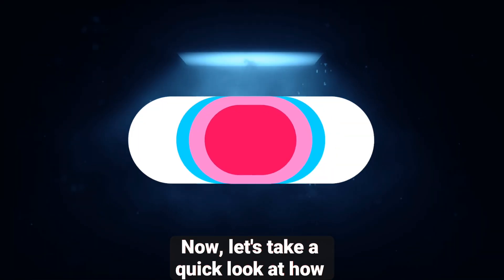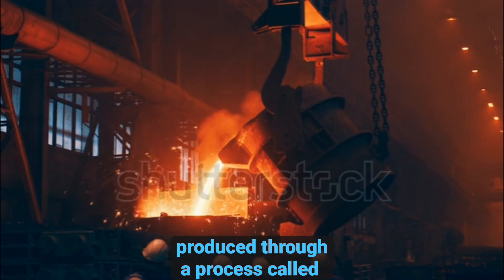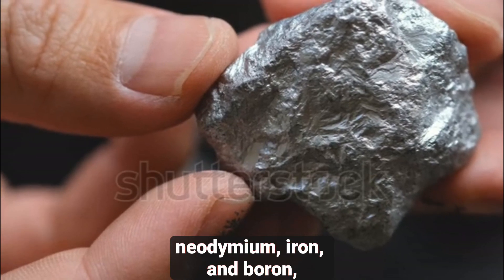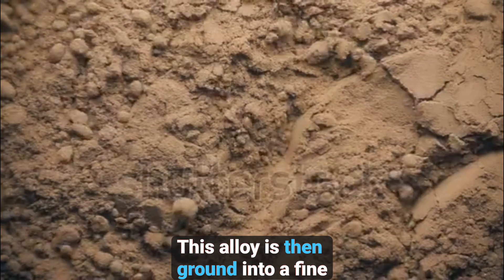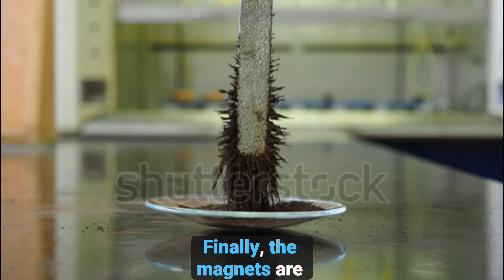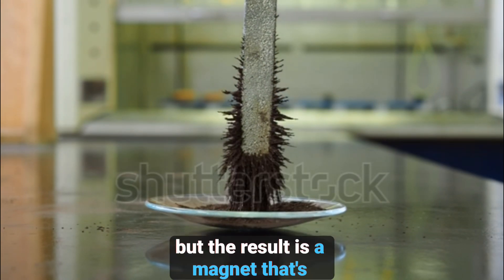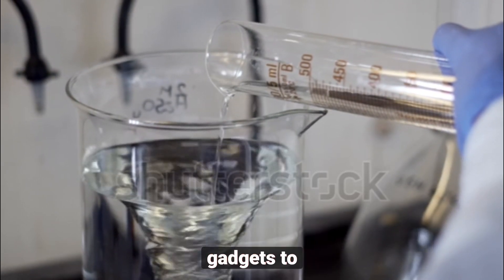Now, let's take a quick look at how these magnets are made. Neodymium magnets are produced through a process called powder metallurgy. First, the raw materials — neodymium, iron, and boron — are melted together to form an alloy. This alloy is then ground into a fine powder and pressed into a mold under high pressure. The shaped magnet is then baked at a high temperature, which helps the magnetic domains within the material align. Finally, the magnets are cooled and magnetized by exposing them to a strong magnetic field. It's a complex process, but the result is a magnet that's incredibly strong and ready to be used in everything from high-tech gadgets to industrial machines.